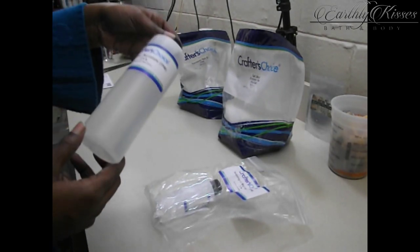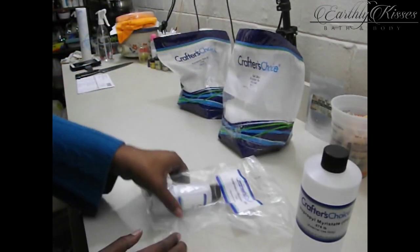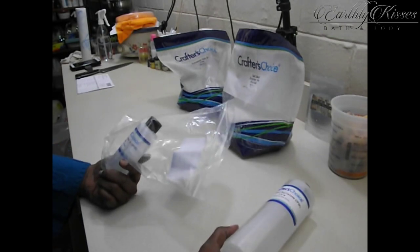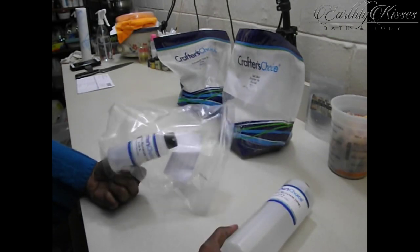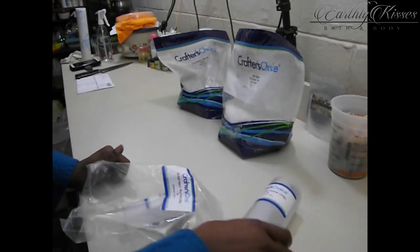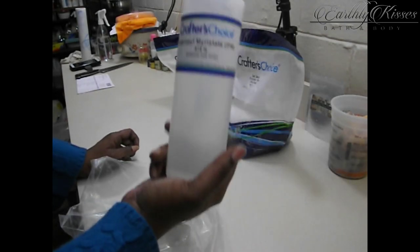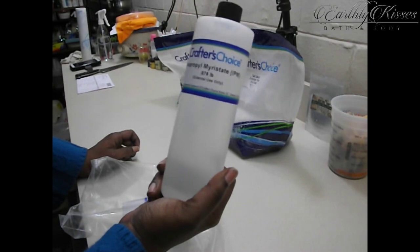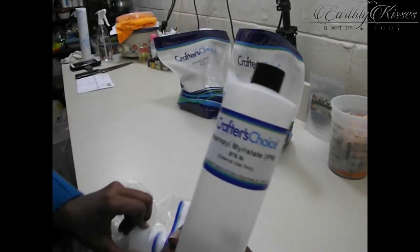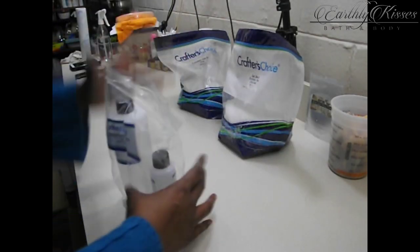I got some isopropyl myristate — I'm not sure how to pronounce that. I don't know why it came in two bottles. Everything they send is by pound, and normally if you order a pound it comes in one bottle this size, but because of the weight they couldn't fit a whole pound in it, so they put the rest in a second bottle. I'm definitely going to have to weigh that to make sure I got everything I paid for.